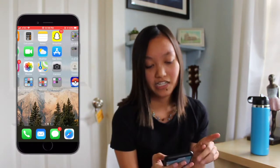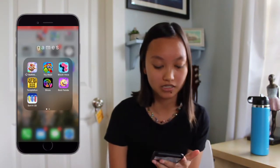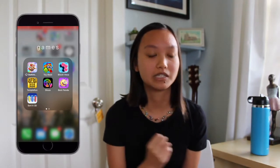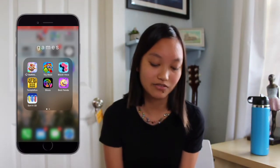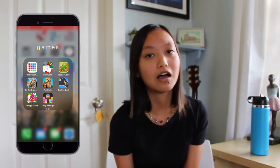Swiping over to the next page we have Games. I don't play a lot of games on my phone anymore. I have Starlight Adventures, Toy Blast, Block Hexa, Temple Run, Slices, and Best Fiends. Best Fiends was an app a lot of YouTubers were promoted to tell people about and I just was never into it, but recently I have been. Then we have Sorted 3D and Blackjack — just a bunch of games I used to play a lot but now I don't.